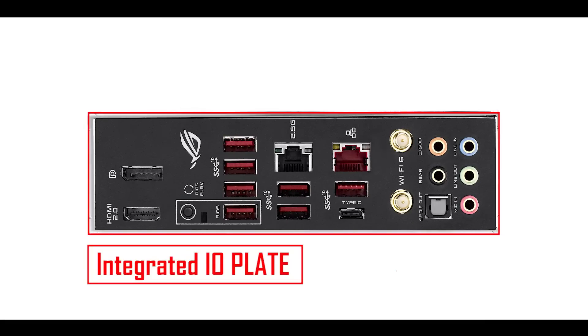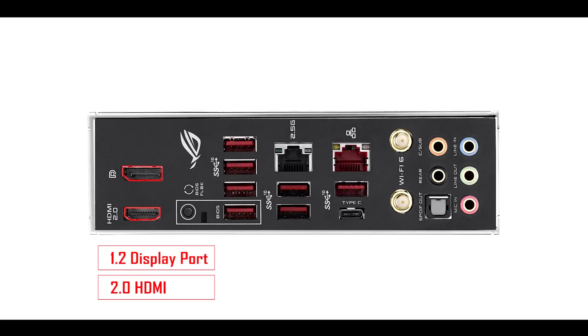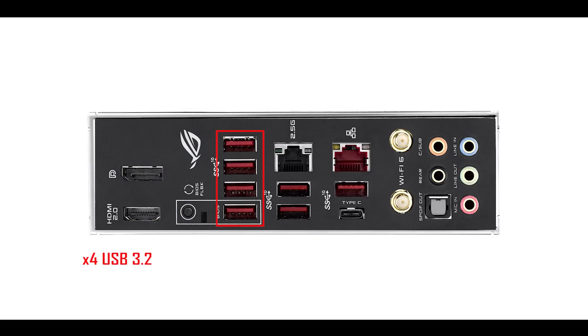I/O-wise, let me first note the presence of an integrated I/O shield, which is always a good thing for first-time builders. The features on this back I/O are much more advanced and enthusiast-driven than what you'd typically find on a Strix motherboard — I'll come back to that in the conclusion. Starting from the left: a DisplayPort 1.2, an HDMI 2.0, a BIOS FlashBack button, and USB 3.2 ports.